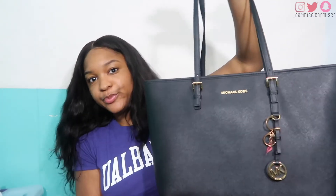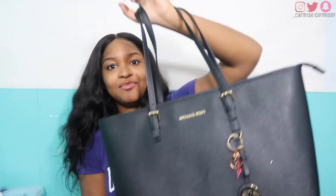Hey guys, it's a girl from East. Welcome back to my channel. Today I'm going to be showing y'all what's in my book bag for school, or whatever, so yeah let's just get right into it. This is the college that I'm going to — don't stop me. So this is my book bag.